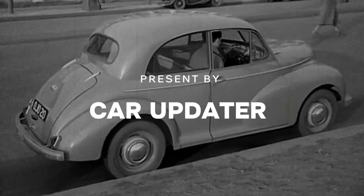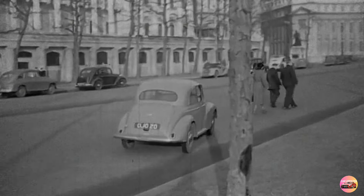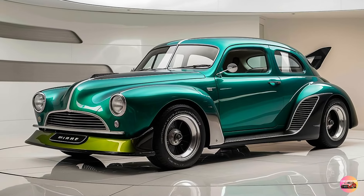Hey everyone! Welcome back to Car Updater, your ultimate source for the latest car reviews and updates. Today, we're diving deep into a legendary name reborn — the 2025 Morris Minor.